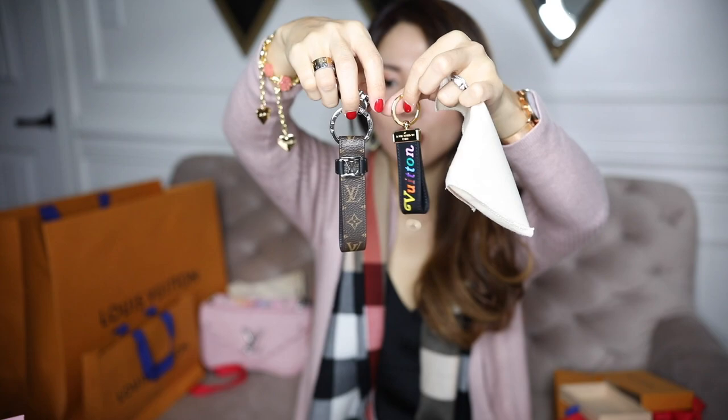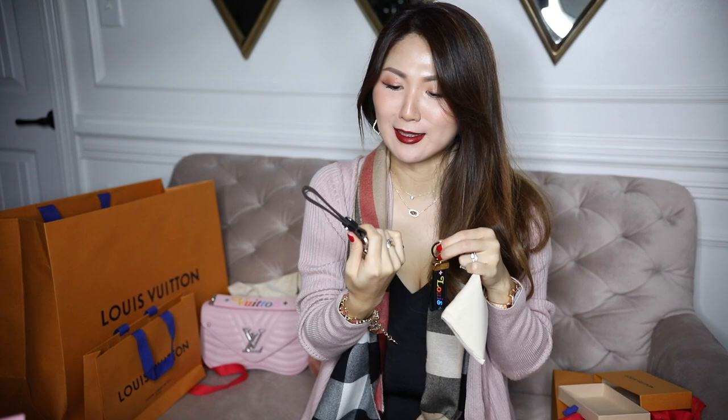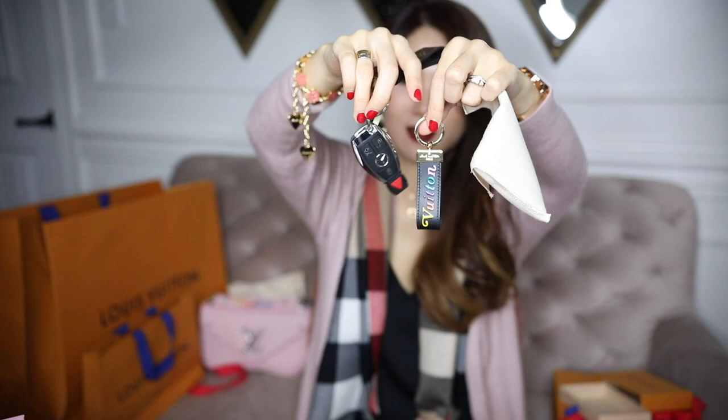My husband didn't want the larger one — he just doesn't like too flashy. This one is gold hardware and the other is silver, but I think it'll be fine. Super happy with everything! Thank you guys so much for watching this video. If you enjoyed it please give this video a thumbs up, and I shall see you guys in my next one — bye guys!